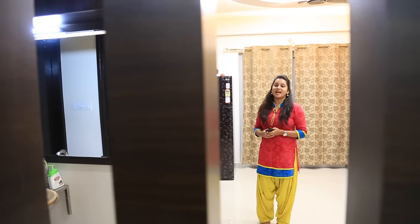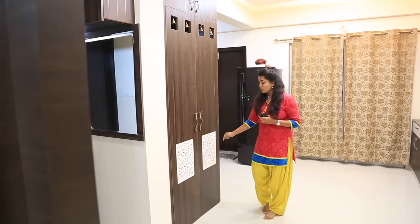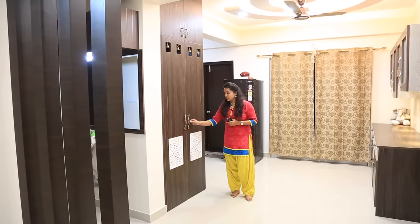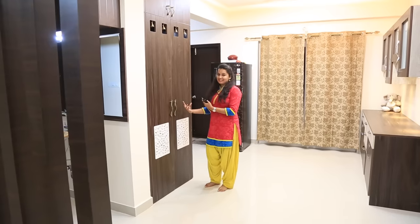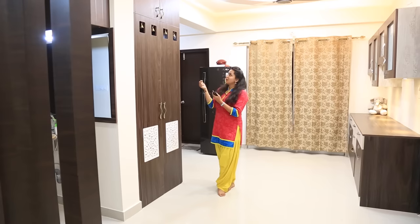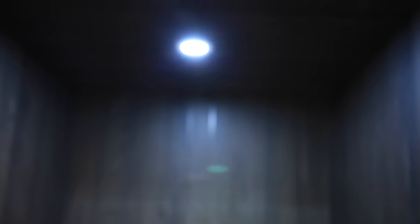On to this side we have a beautiful puja unit. On top of this door we've hung bells. If you see, we've given CNC cuttings on both the doors which are in petal shape — we can relate this petal theme to the puja unit. And here you have to literally observe the handles because these are really cute — this is a peacock hanging on the handle. On top we've given extra storage with a loft, and it has handles in peacock shape again.